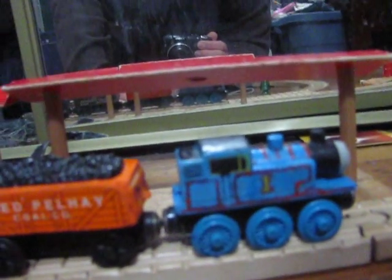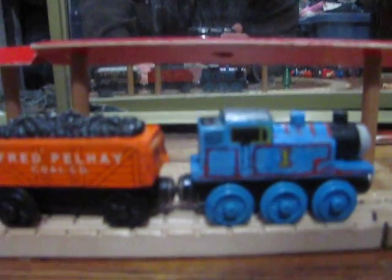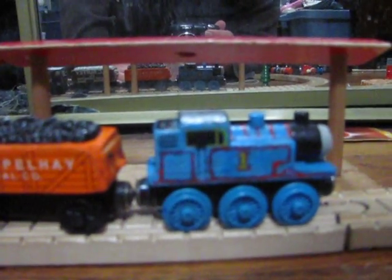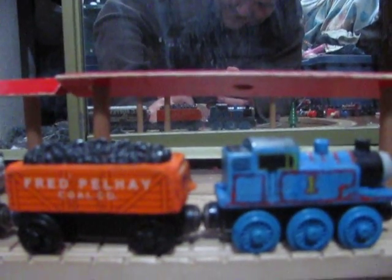That's a 1994 Thomas that I got, that I've had since it was new, that I recently restored and gave stripes to. But that's another story.